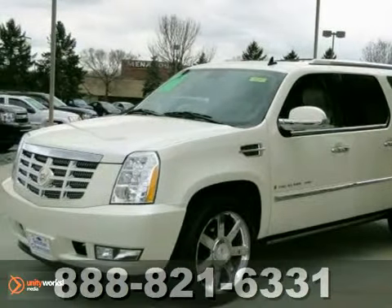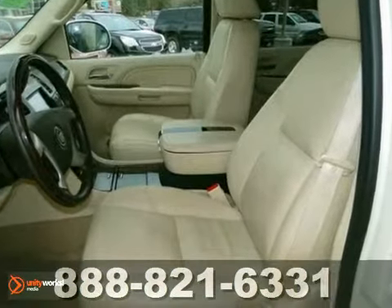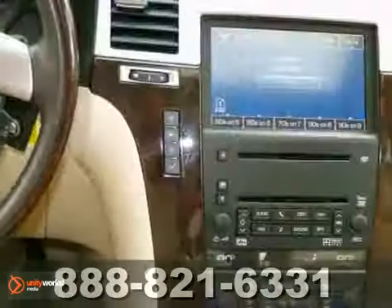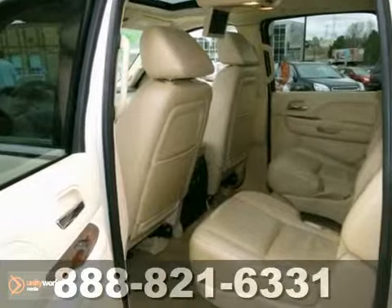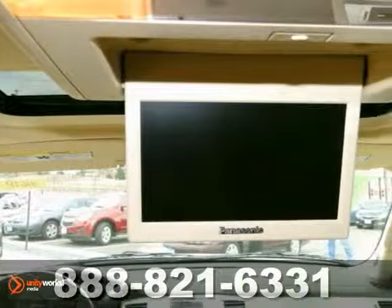We think you'll like this 2008 Cadillac Escalade ESV. It features all-wheel drive, OnStar, and DVD entertainment. It also has heated leather seats, dual-zone climate control, and a power moonroof.